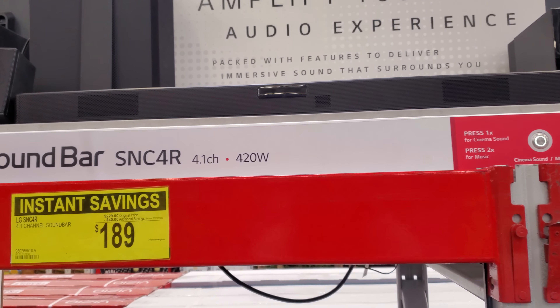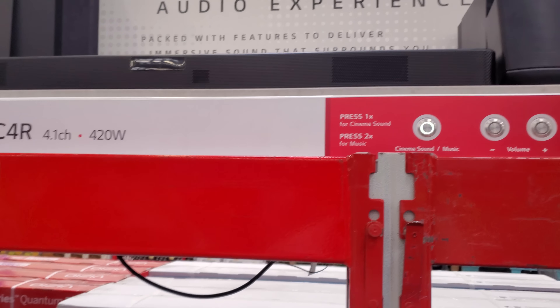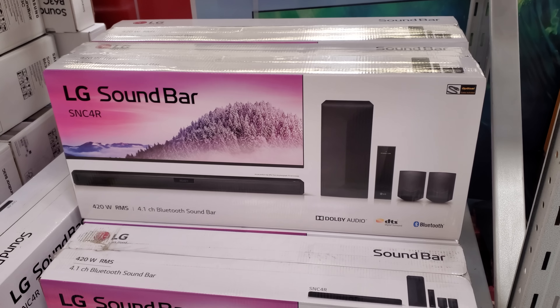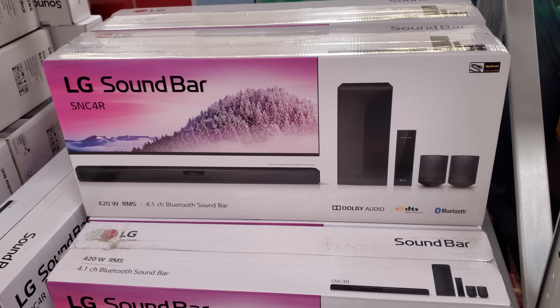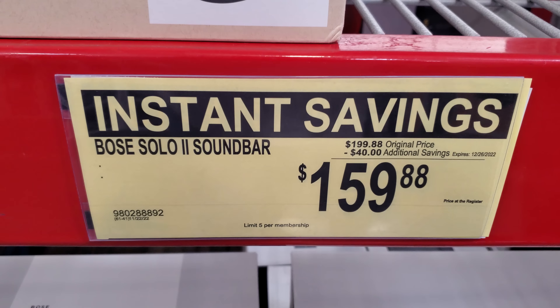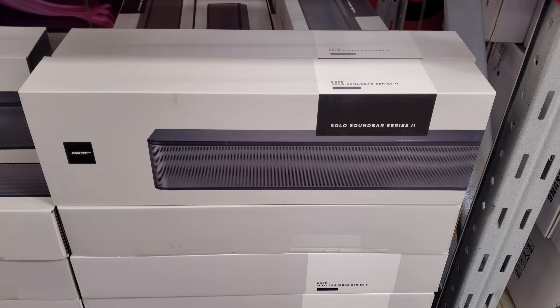The soundbar is $159.88 and it looks like it comes with a subwoofer — definitely giving me the Walmart Black Friday vibes. The Walmart ones might have been a little cheaper than Sam's, even though Walmart and Sam's are kind of together.